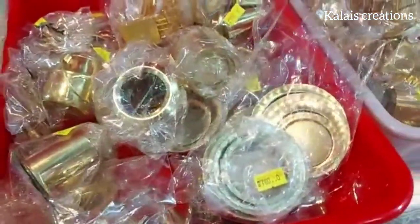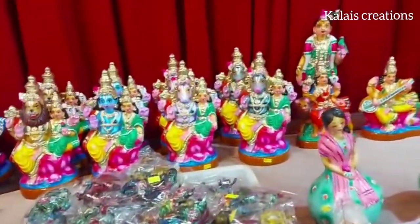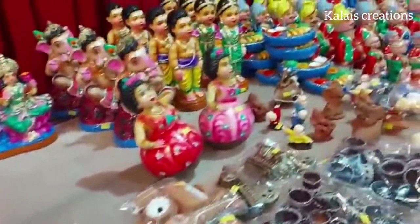Every year, there are very different collections. North Indian Dolls. This is a very special edition of the wooden dolls. I am going to show you the original doll.